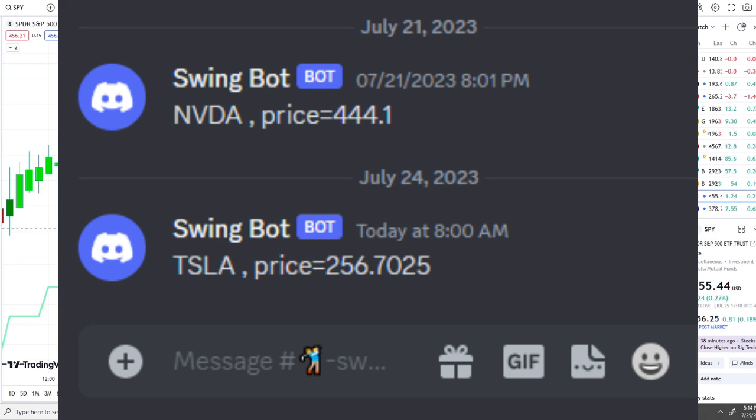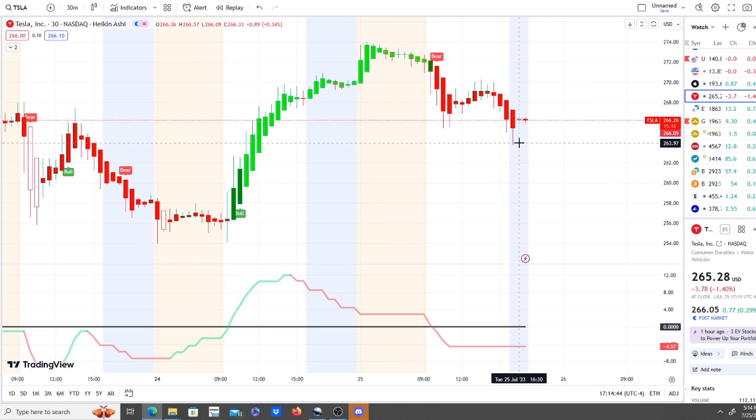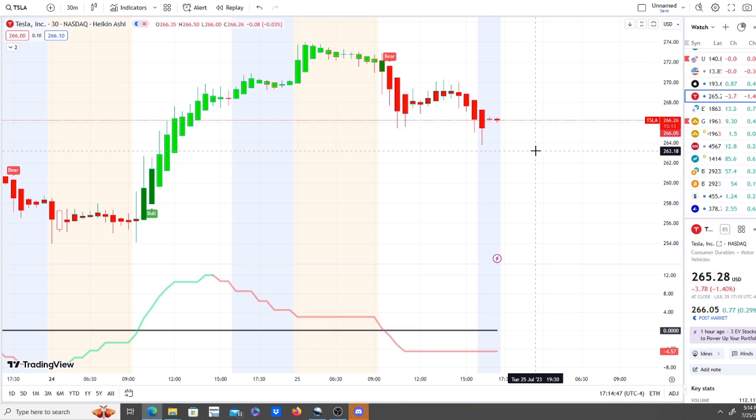For Tesla, the swing bot sent the notification at around the $256 area, and Tesla went to highs of nearly $270 in the last two days. It was sent out yesterday in the pre-market. Typically with these swing bot notifications, they're there to add perspective — nothing is guaranteed — but the goal is to look for possible support levels and bullish confirmations of a reversal, and it typically pans out within several days to weeks, though sometimes it happens as fast as one or two days.